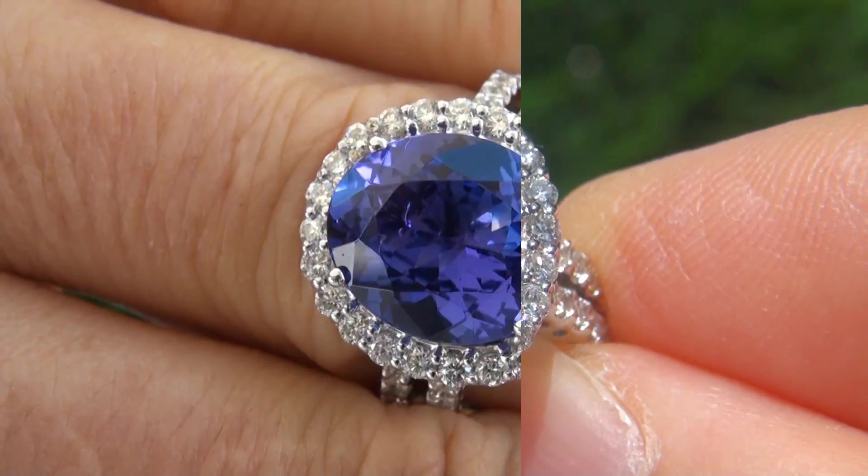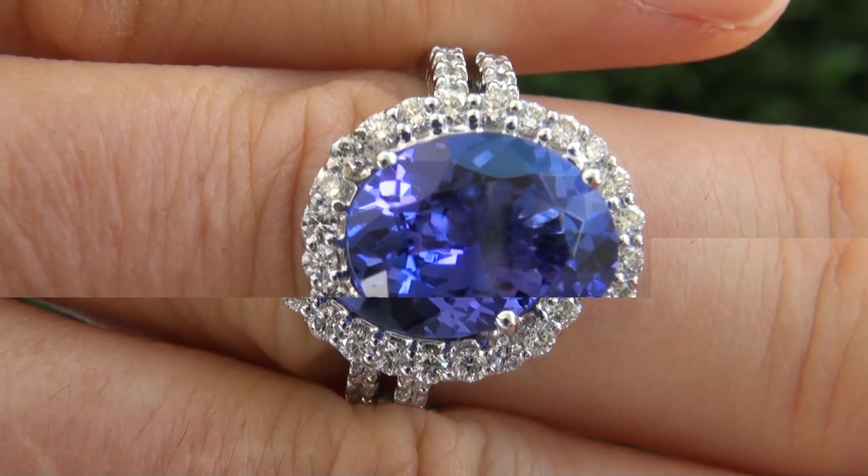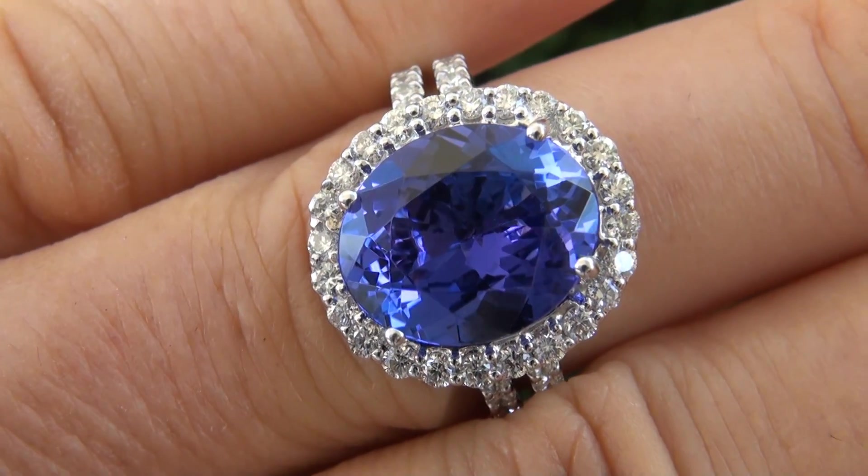Note that tanzanite is 1,000 times more rare than a diamond and has become one of the most sought after gems by collectors and investors worldwide.